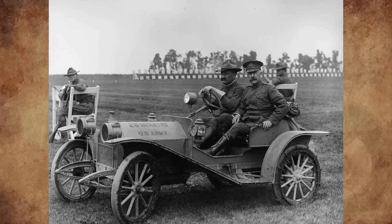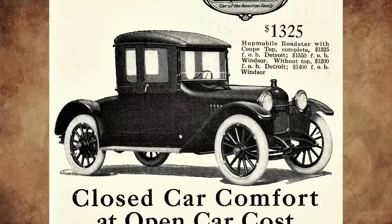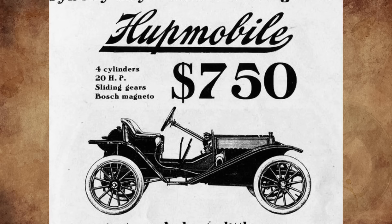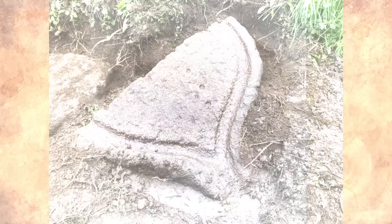It's a Hupmobile 1926 wing radiator cap. Hupmobiles were built from 1909 through 1939 by the Hupp Motor Car Company of Detroit. Many Hupmobiles were exported overseas — 200 units in 1910 were sent to New Zealand. The cost in 1909 to 1910 for a Model 20 Runabout was $750 FOB Detroit.